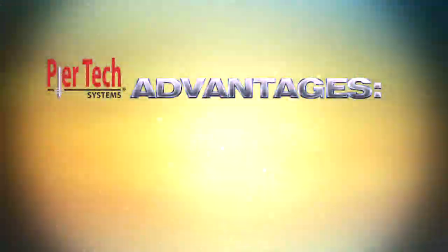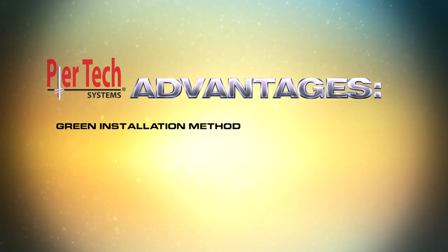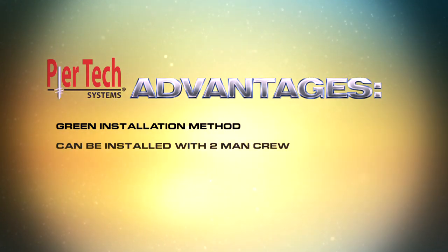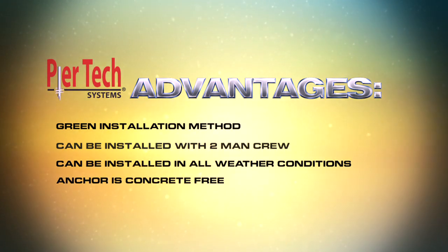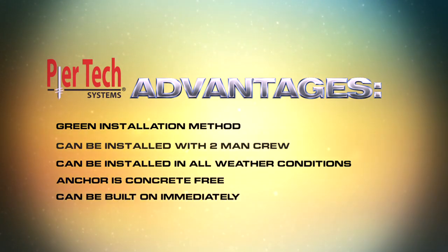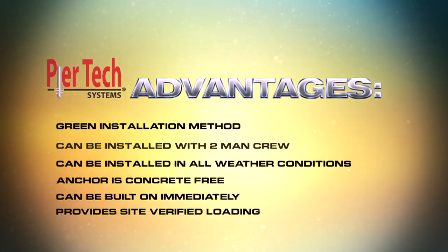Peertec advantages include green installation method, no messy digging, and no overburden. Can be installed quickly and easily with a two-man crew. Can be installed in all weather conditions. The anchor is entirely concrete-free — no mess and no waiting for curing. Peertec Foundation anchors can be built on immediately. The Peertec system provides site-verified loading.